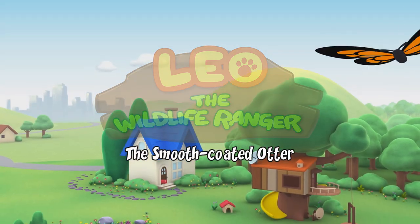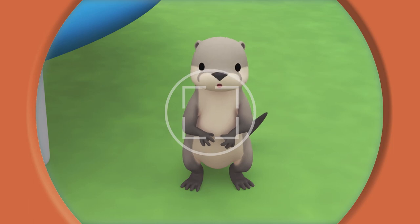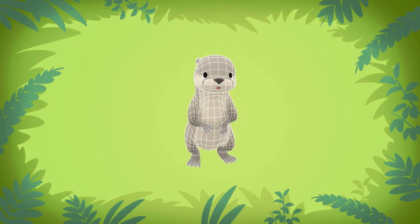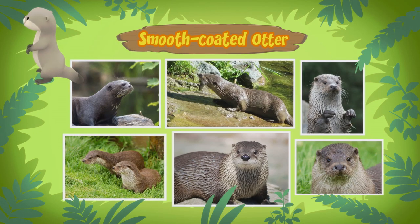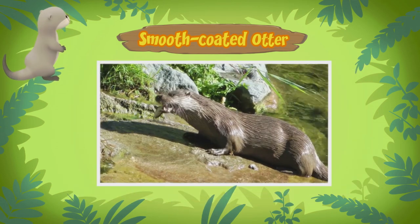The smooth-coated otter. Hold still, little one. The computer is looking for information about the otter as we speak. There you go. This little one is a smooth-coated otter. It has a smooth coat? Yes, that's exactly how it gets its name. A smooth-coated otter is a type of otter that has shorter and smoother fur. They also have a rounder head and a hairless nose that looks quite like the shape of a diamond.